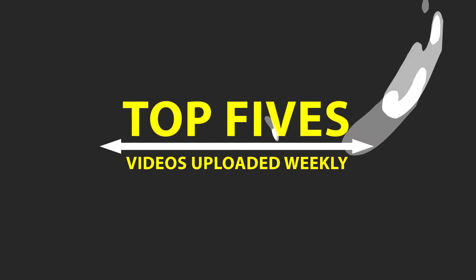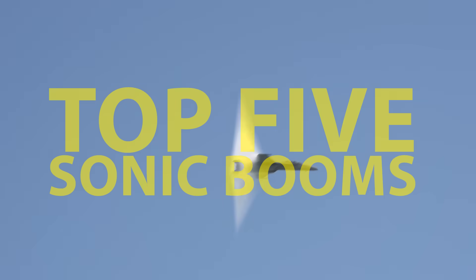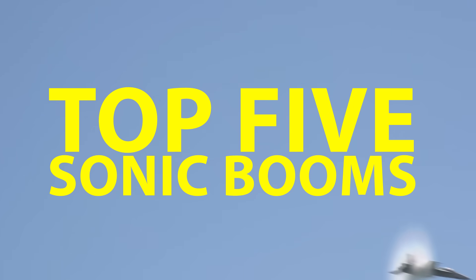A sonic boom is created when an object travels faster than the speed of sound. Although technically a sound wave, sonic booms can also be accompanied by a visual component. And that's what we're exploring today: the top 5 sonic booms caught on video.